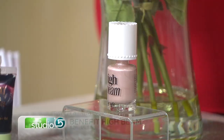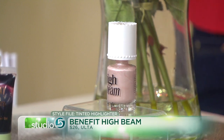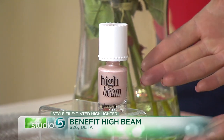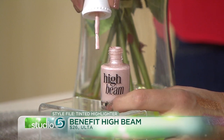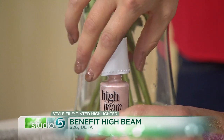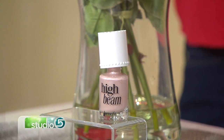This one is a cult favorite — High Beam by Benefit. It looks like a nail polish, but it's actually an illuminator. You take it out and put just a few little dabs on the tops of the cheeks and down the bridge of the nose, blend it in. It's going to give you a glow, but not necessarily that blinding highlight that's so popular right now. This is really like its subtle little sister.